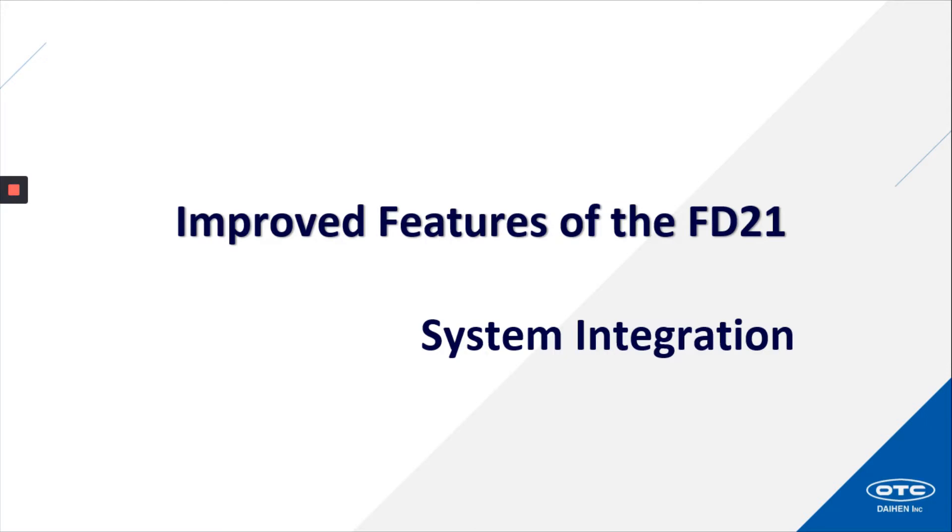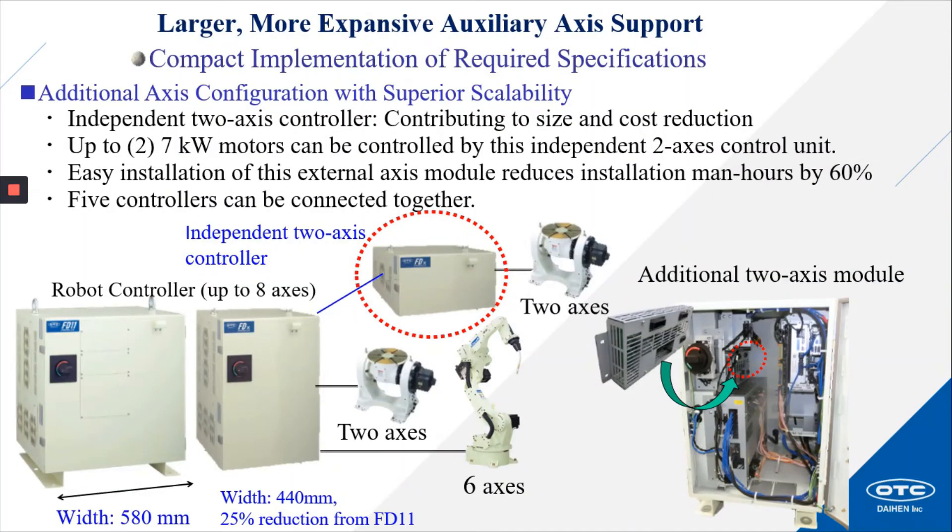Let's discuss the improved features of the FD21 controller related to system integration. Larger, more capable auxiliary access support with compact implementation of required specifications. Additional access configuration with superior scalability. An independent two-axis controller contributing to size and cost reduction — up to two seven-kilowatt motors can be controlled by this independent two-axis controller. That's right, seven kilowatt motors. We've increased the capacity of the external access motors up to seven kilowatts. Easy installation of this external access module reduces installation time by 60 percent.